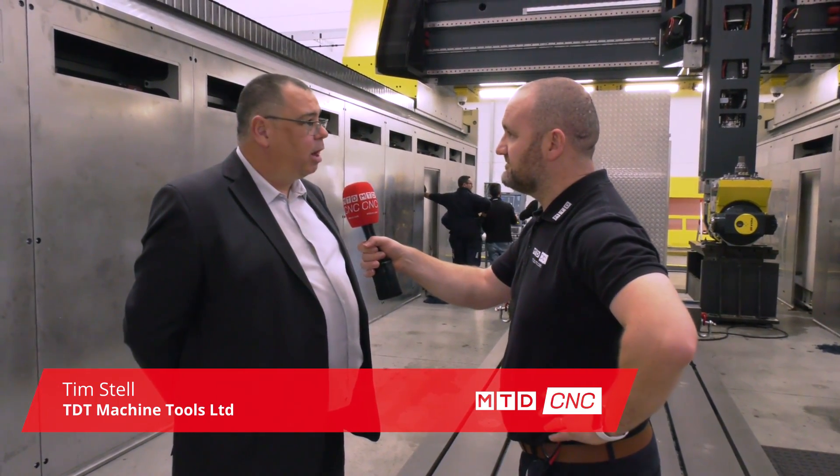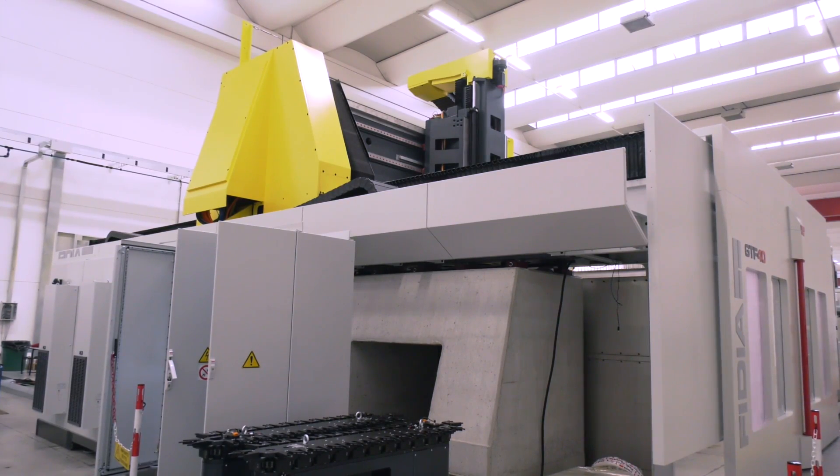Tim was stood in front of a huge machine here, a gantry five-axis machine. This machine is part of a two-machine deal that's been sold to Skoda Auto in the Czech Republic. It's quite a large machine: 7.6 meters in the X, 4 meters on the Y, and 1.5 meters in the Z. Let's go inside and take a closer look.